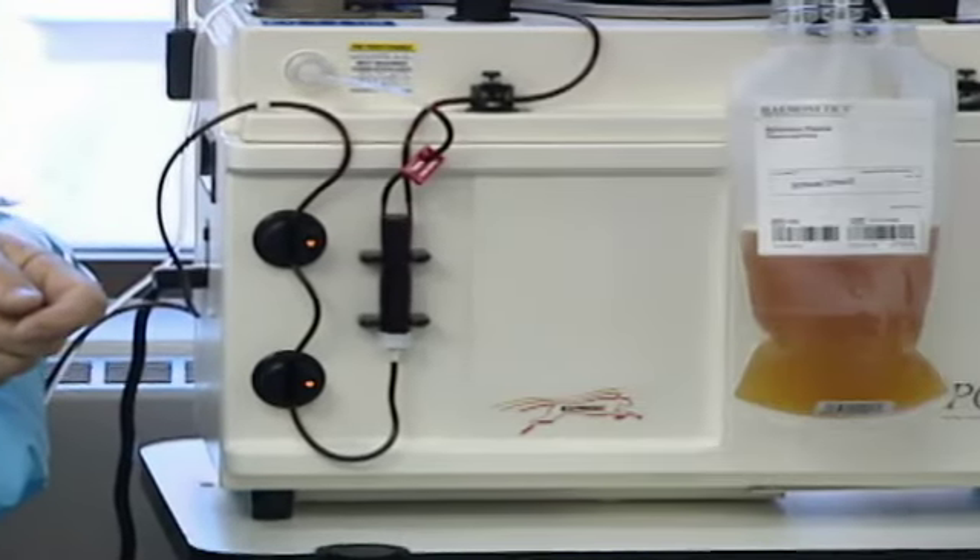In a plasma donation, we actually will spin and separate the components of your blood and only draw off the plasma. The remaining components are then returned to you via the same needle in your arm.